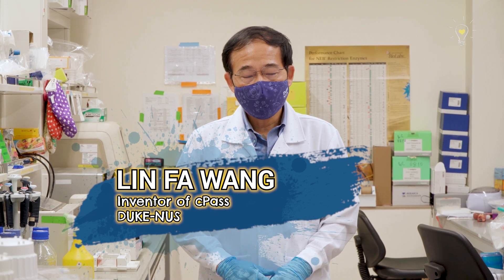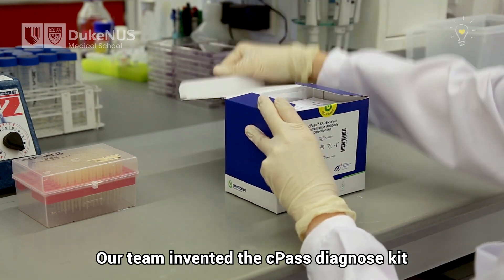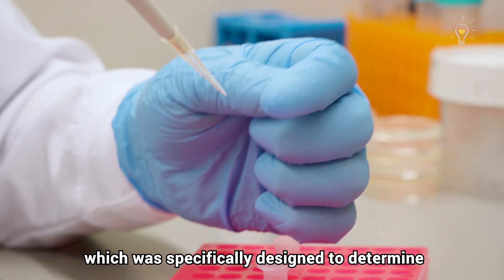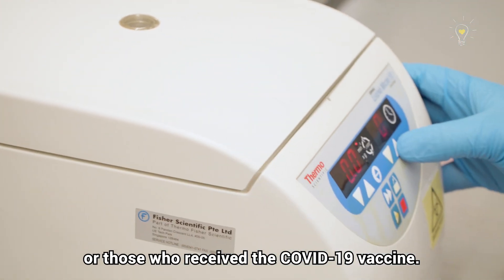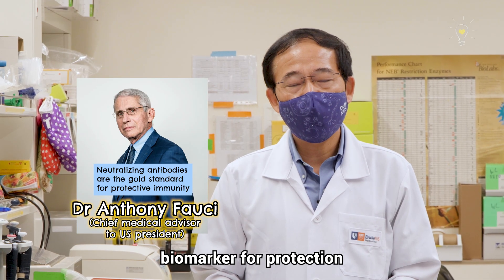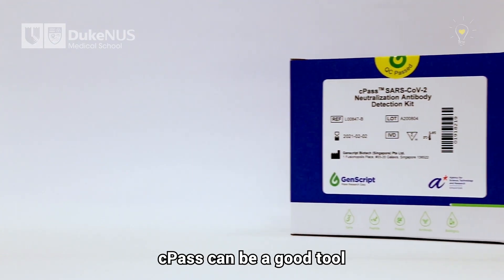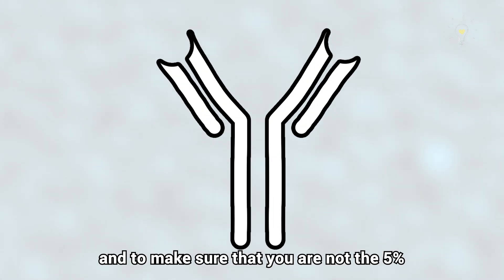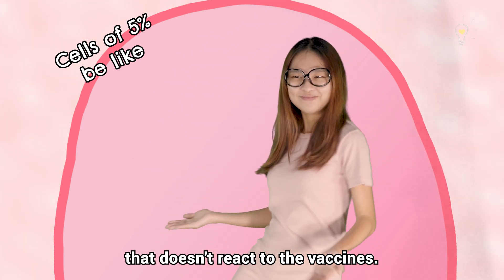Hello, my name is Linfa Wang. I'm a professor at the Duke-NUS Medical School. Our team invented the CPAS diagnostic kit, which was specifically designed to determine neutralizing antibodies from COVID-19 patients or those who received the COVID-19 vaccine. Neutralizing antibody is the only biomarker for protection that we can measure at large scale. CPAS can be a good tool to search for neutralizing antibodies in our body and to make sure that you are not the 5% that doesn't react to the vaccines.